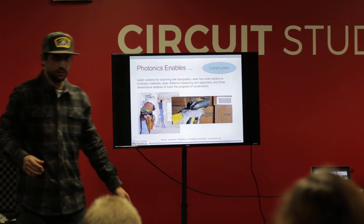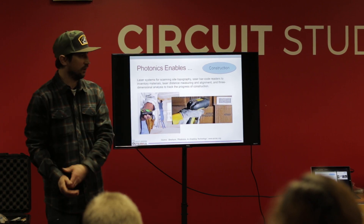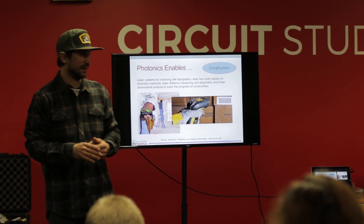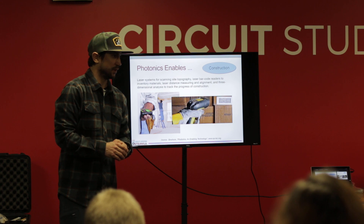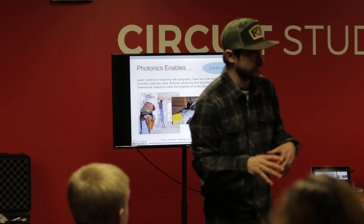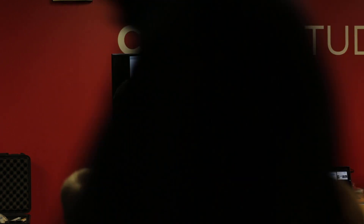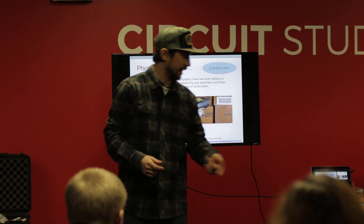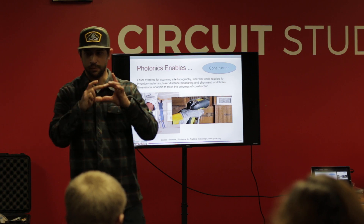Everybody's been to the grocery store, and you stand in line while they scan items across the scanner. Does anybody know how that works? Did you know that's actually a laser doing all that scanning? If you look closely next time — don't get yourself in trouble by getting too close — but where they're scanning your groceries, you'll see this rotating red laser beam. It's really obvious if you look at it.